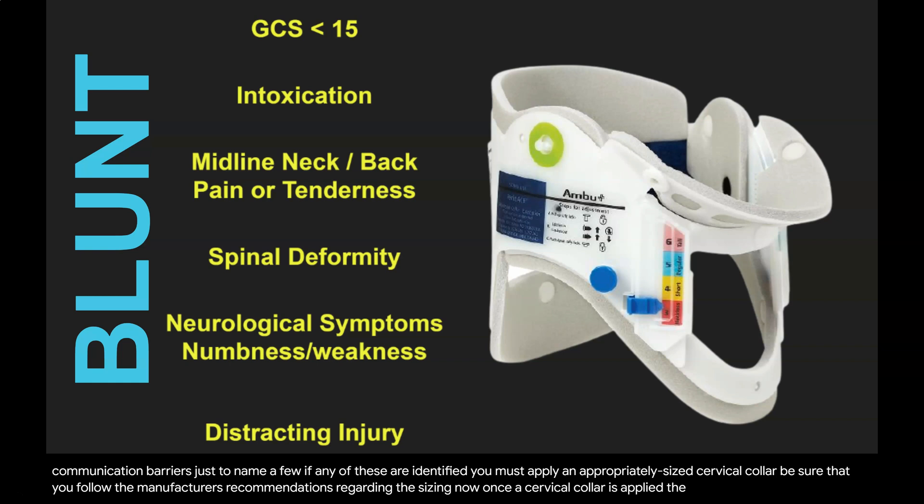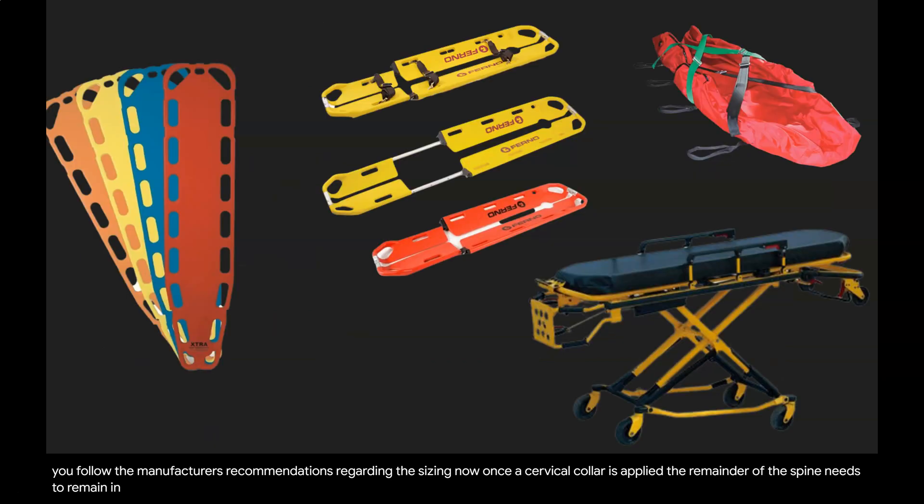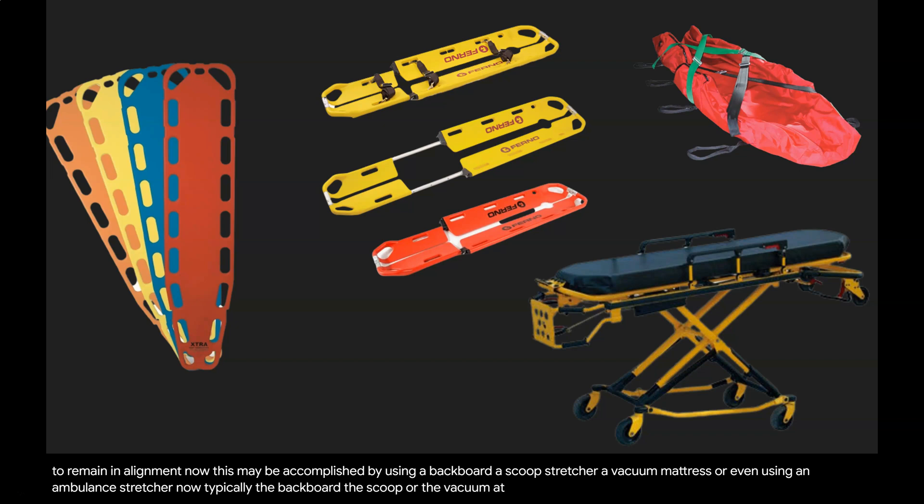Once the cervical collar is applied, the remainder of the spine needs to remain in alignment. This may be accomplished by using a backboard, a scoop stretcher, a vacuum mattress, or even an ambulance stretcher. Typically, the backboard, scoop, or vacuum mattress are going to be used as a transfer device to the ambulance stretcher.